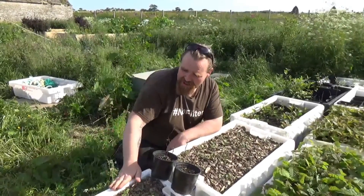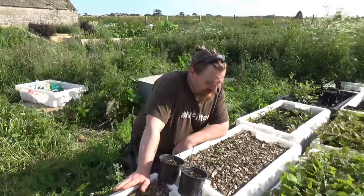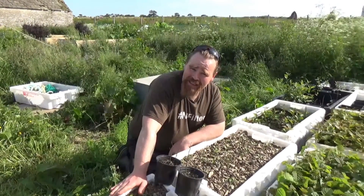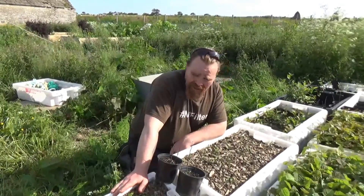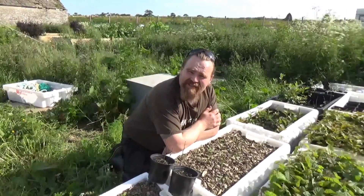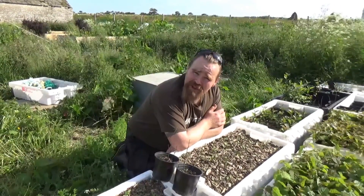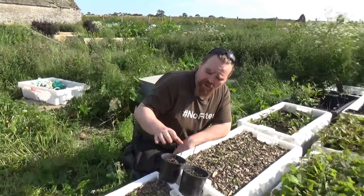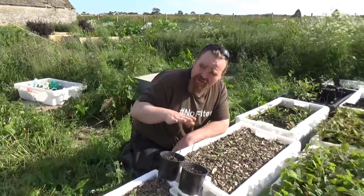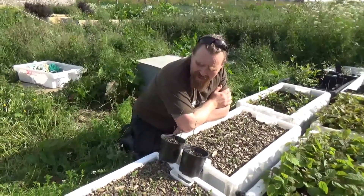So here we have a couple of trays of seedlings of black locust, Robinia pseudoacacia. It's a really useful tree, again from North America, a member of the legume family — same as the honey locust. It's got a usable seed that's theoretically edible but not particularly tasty apparently. But the young pods can be eaten, and mostly we're using it as a fodder crop. The leaves are very palatable to all sorts of animals and quite high in protein, and the same for the young pods.